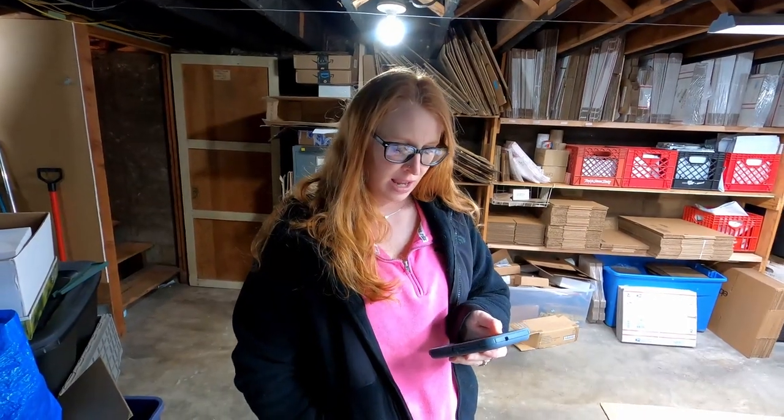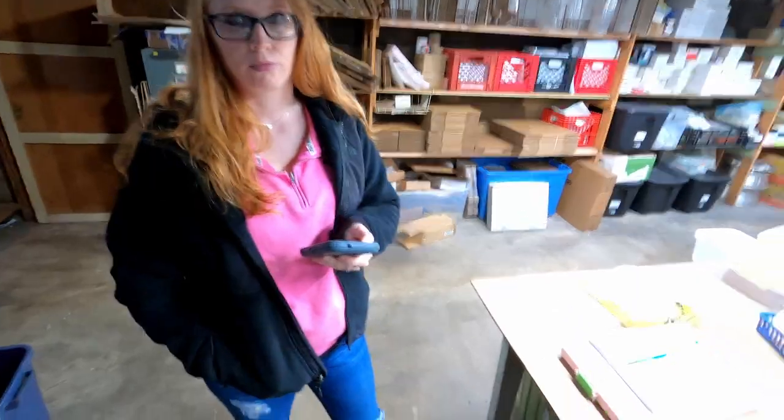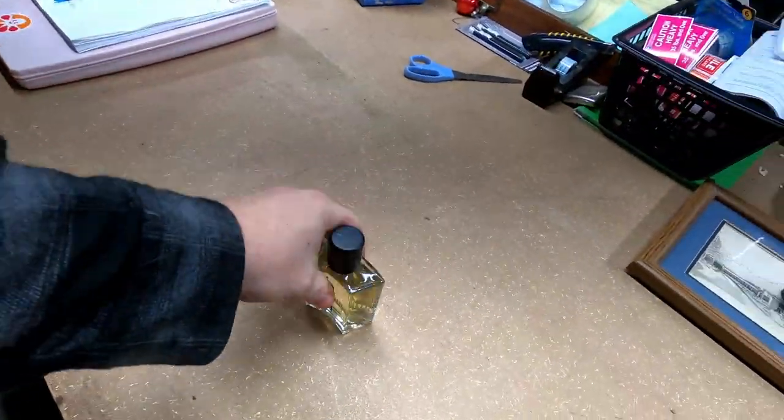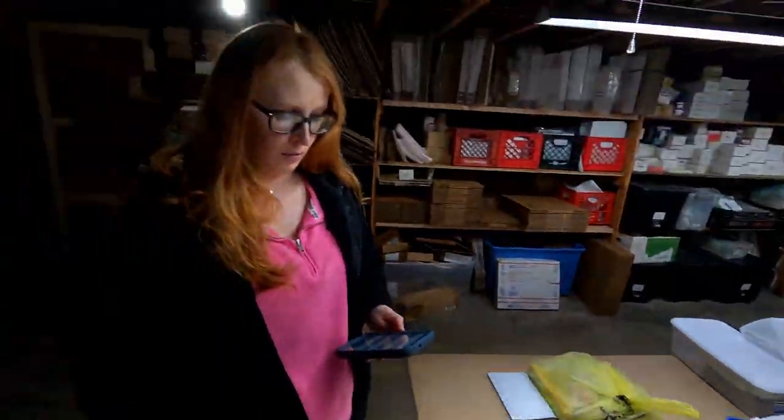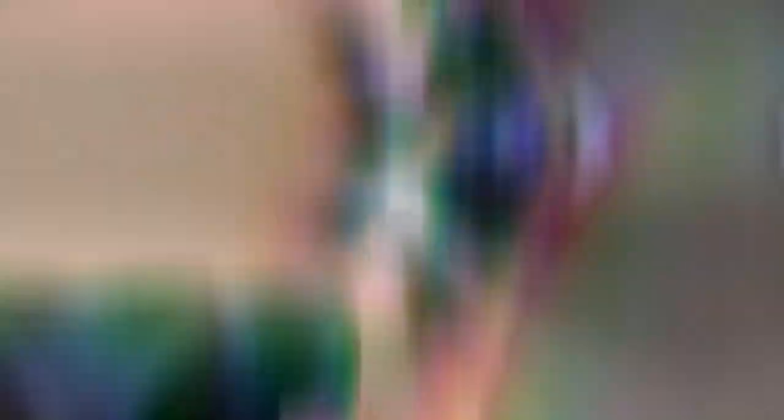Okay Megan, what is the first item that we sold? It is Avon Turn 4XT Cologne Spray. I already went and pulled it — I knew what it was. This is it right here. How much did it sell for? $18 free shipping. Not too bad at all.